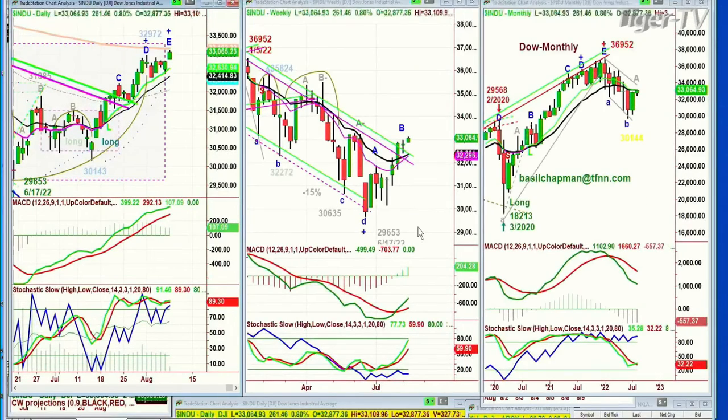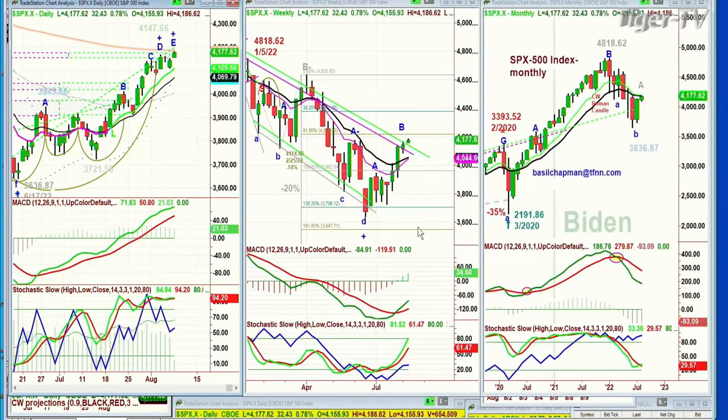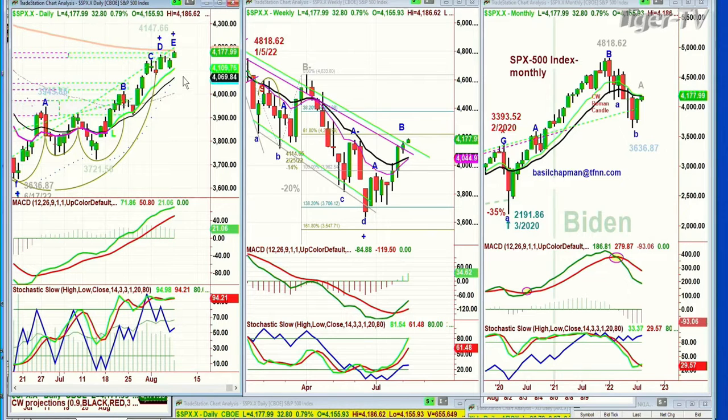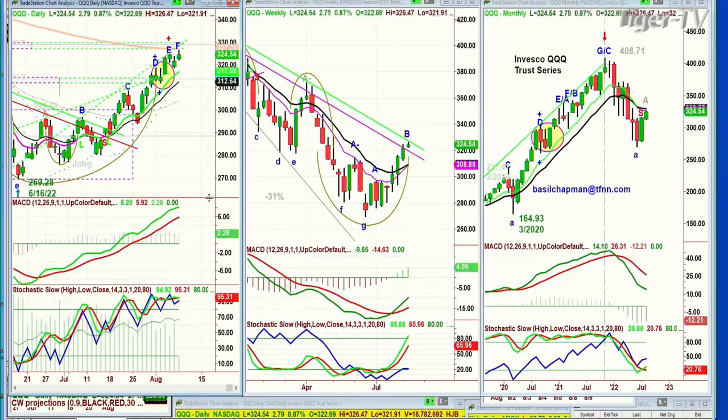We've got the DOW up 261 at 32,064, just about to bump into the 200-period exponential resistance at 33,160. We're looking at the S&P also popped to the 200-period moving average in leg E at 4177 — it went just above the previous high of 4147 before it went to 4186.